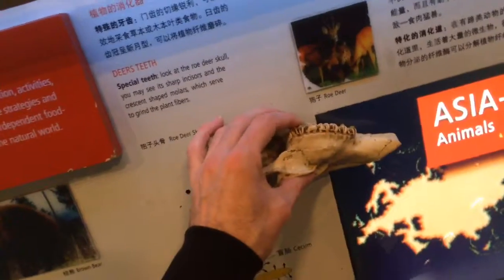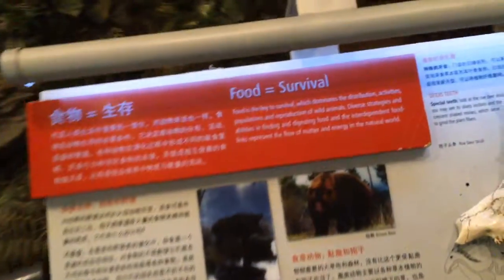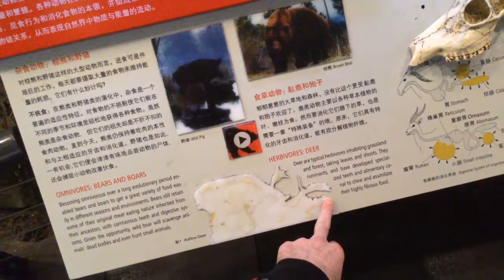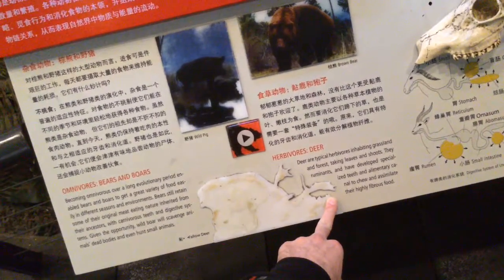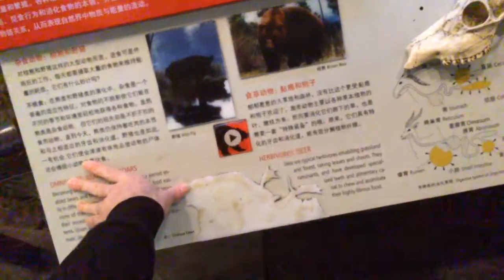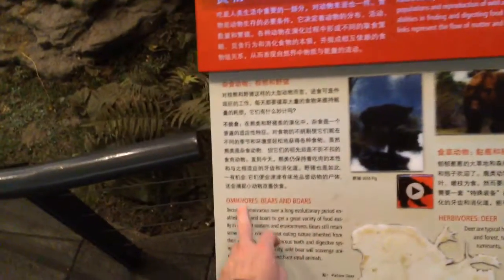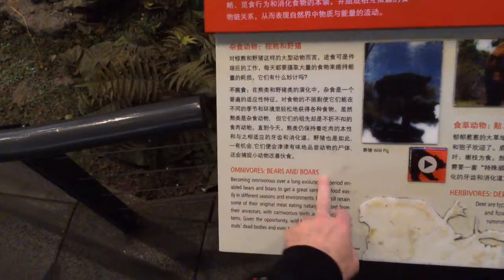Special teeth on the deer — sharp incisors and crescent molars serve to grind the plant fiber. Deer are herbivores and ruminants, which means they have developed specialized teeth and an alimentary canal to chew and assimilate their highly fibrous food. Your alimentary canal runs from your mouth opening to your anus.